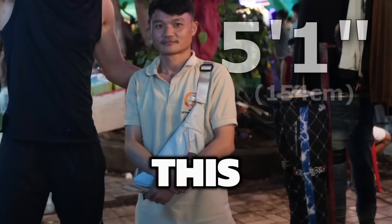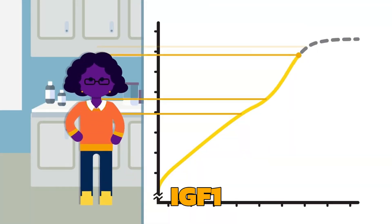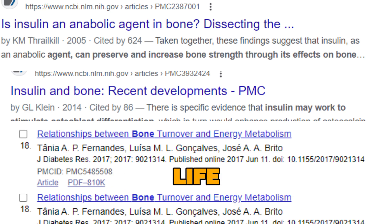Do you want to grow taller and stronger? In this video, I'm going to tell you everything you need to know about how to grow taller, how IGF-1 is the bone growth hormone, and how IGF-1 dictates a huge part of your health and life.